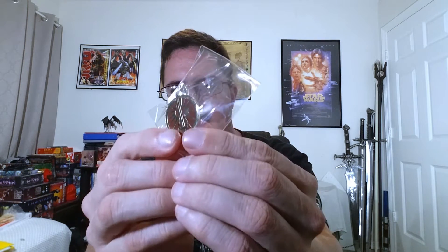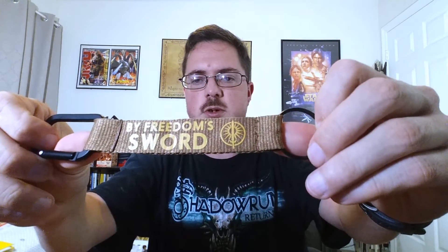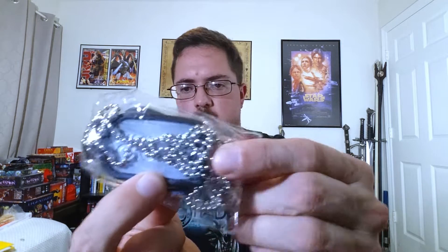Here's the pin and the dog tags. For this one, they will all say BattleTech on the front; on the back it will have their saying. Their saying is 'By Freedom Sword.' So this one will also say 'By Freedom Sword' right there.